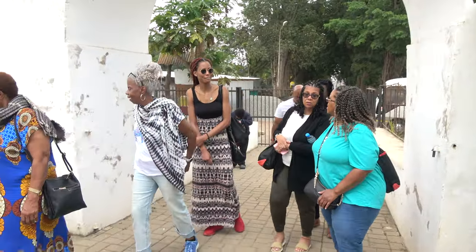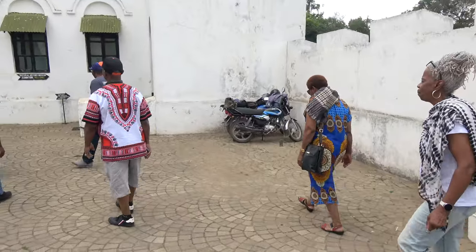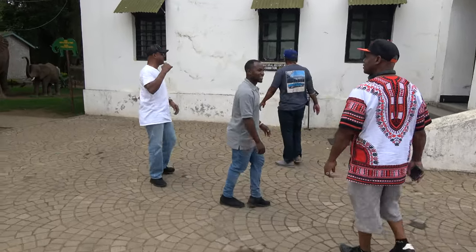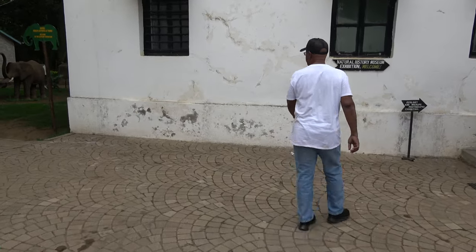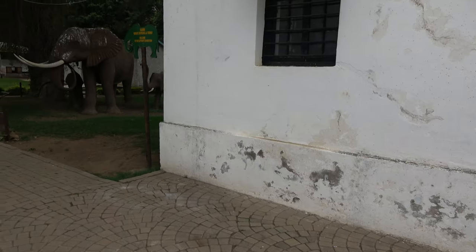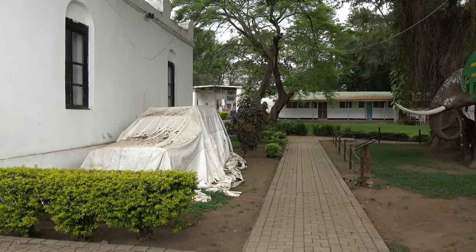Enjoy the journey, family. This looks like a small compound but it's actually a big compound. There are many layouts including the art museum right in the back.